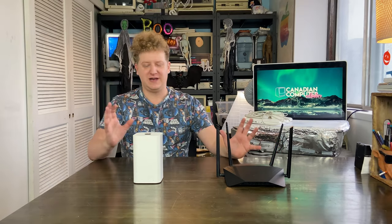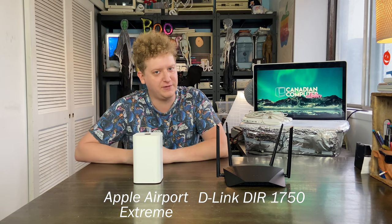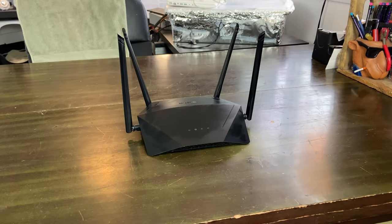What's up gang, Canadian Computer Collector here. Normally I wouldn't do a video like this, but it's my platform and I feel like complaining. What I have in front of me is a D-Link DIR-1750 router as well as the Apple Airport Extreme router. Why would I have an Airport Extreme on the table when this is a product invented in 2013 and discontinued about four years ago?